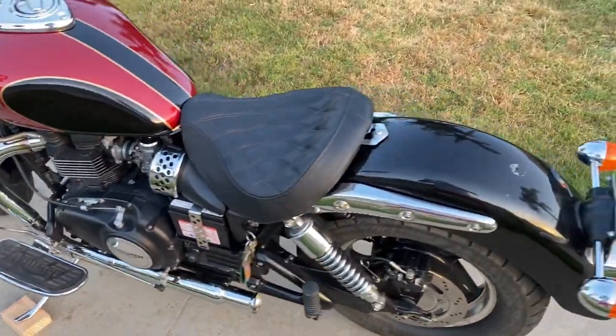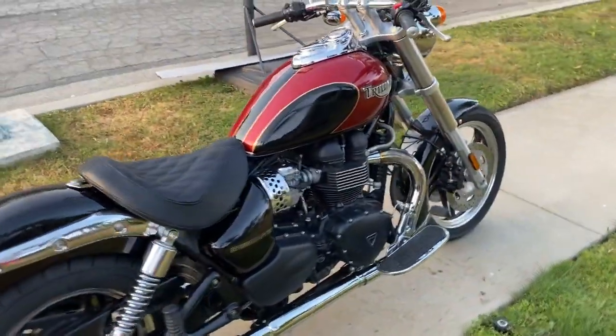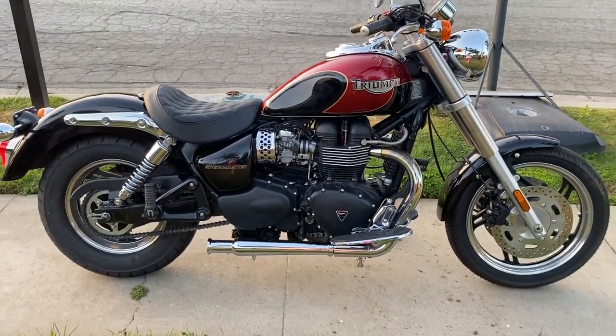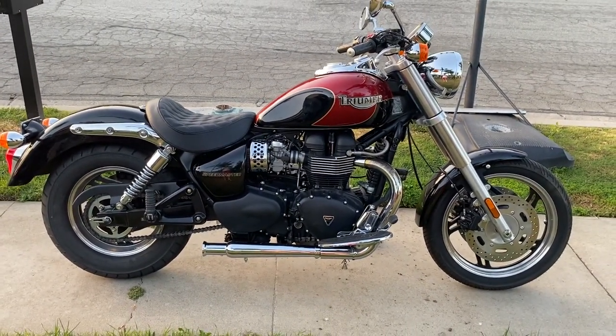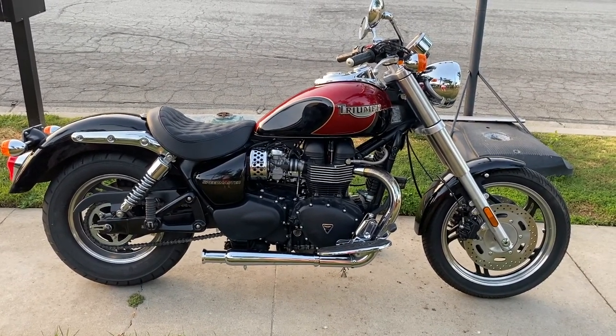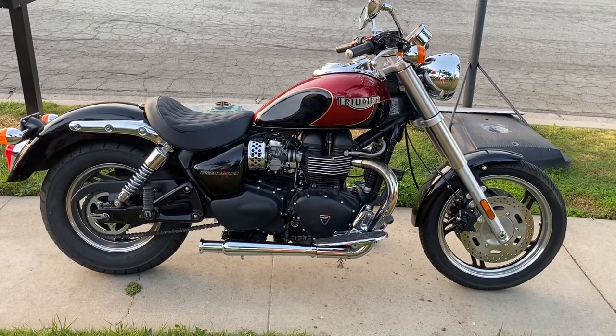So yeah, that's it. Got a Thunderbird in the garage, which is the big stepped-up version, and then have a couple of other bikes. This is the Speedmaster — slow master, if you will.